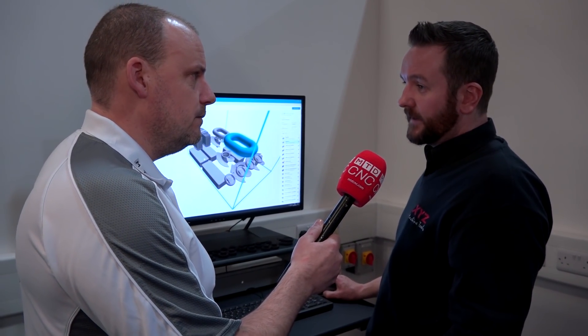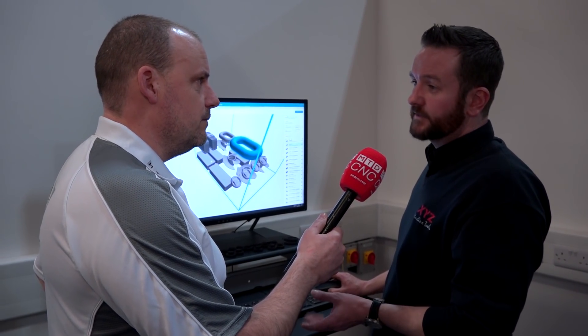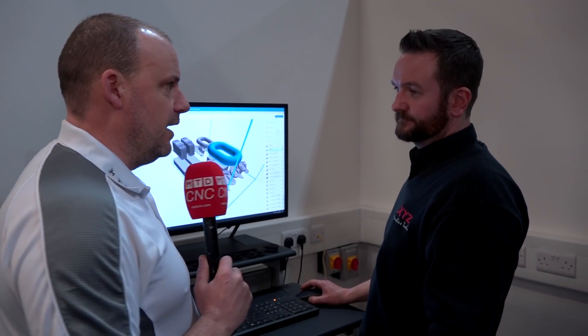Does other CAM software work in conjunction with this? Yes — any solid modelling software can save as an STL file, which is the native format, or there's the new 3MF file format for additive manufacturing.